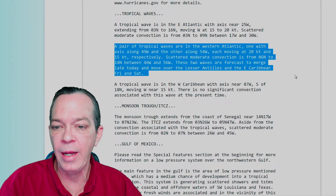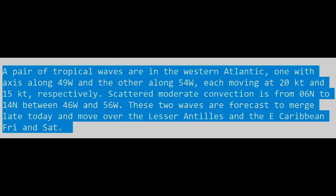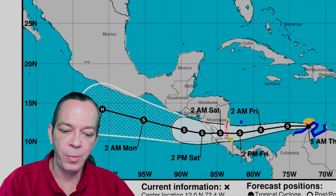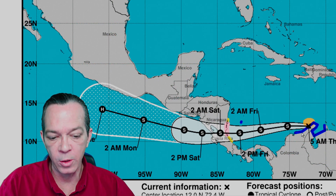Looking at tropical waves, a pair of tropical waves are in the western Atlantic. These two waves are forecast to merge late today and move over the Lesser Antilles and eastern Caribbean Friday and Saturday — that will be our next invest.